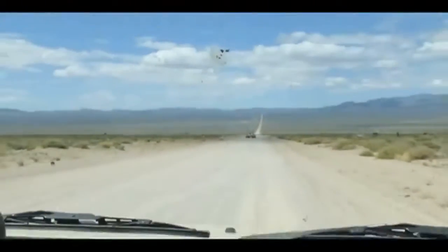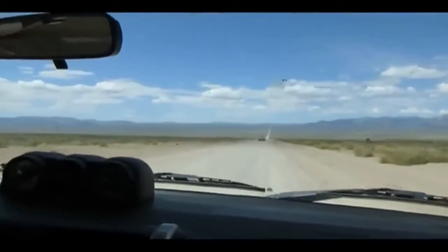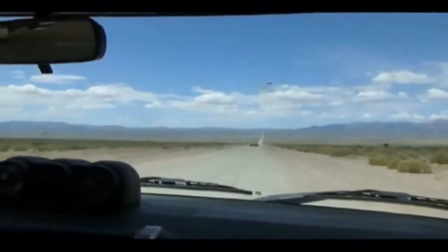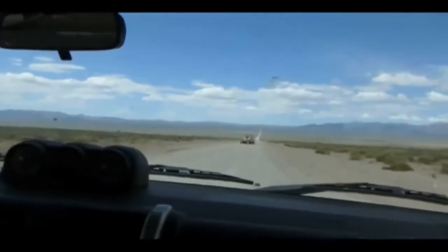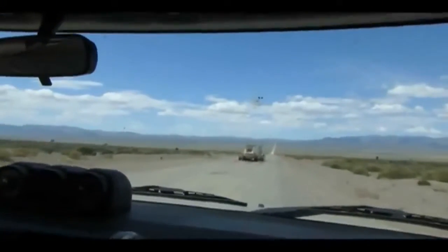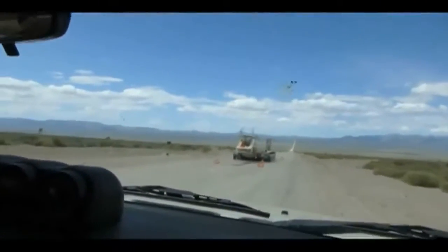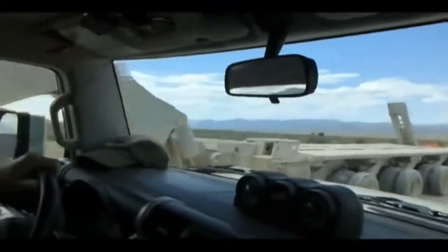It didn't really make any moves that a fighter jet would make — definitely no radical moves. Heading straight out towards the base. Now these are the vehicles that we watched last night. Here's a huge trailer parked on Groom Lake Road. That is a big trailer.